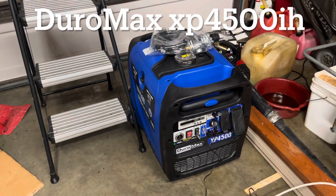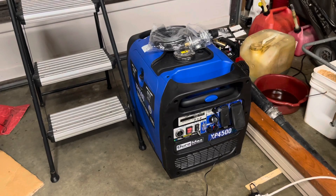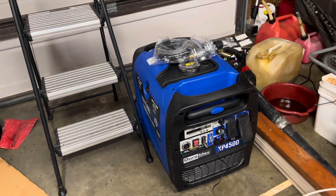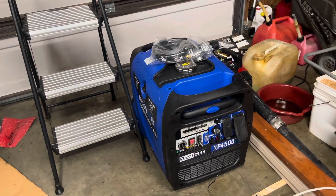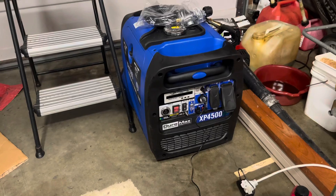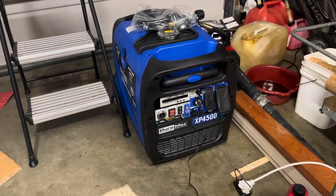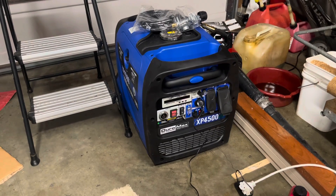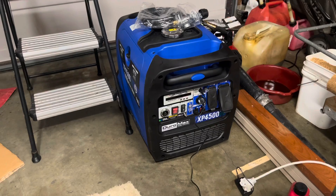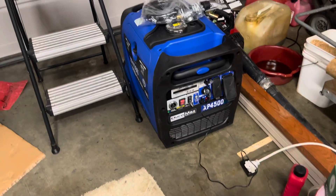I thought I had a good one here and it may well be a great generator. It has all the features and more that I was looking for. It's a dual fuel. It's got the power output. This display on here is outstanding — it's got all the pertinent information including the output in kilowatts. It's even got a battery maintainer built into it. I've got it plugged in right now.